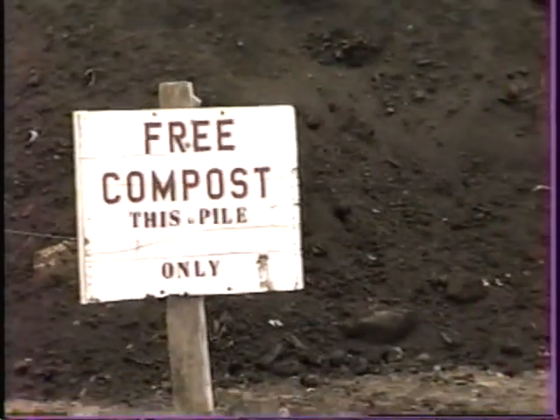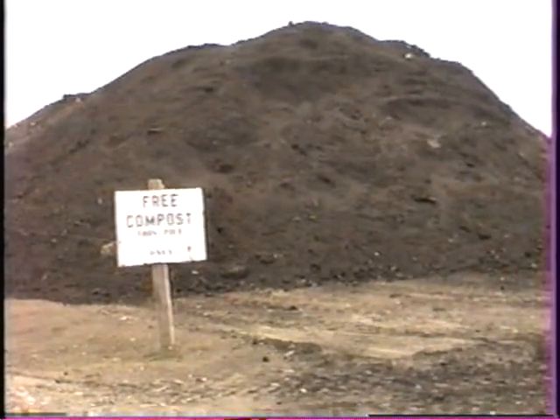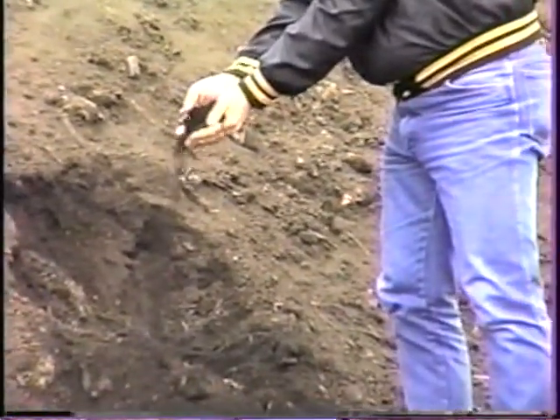We have two sites. We have a pilot or compost site that we give away. We have a recycling center where people bring grass and leaves, bottles, whatever, and they can haul whatever they want home with them.